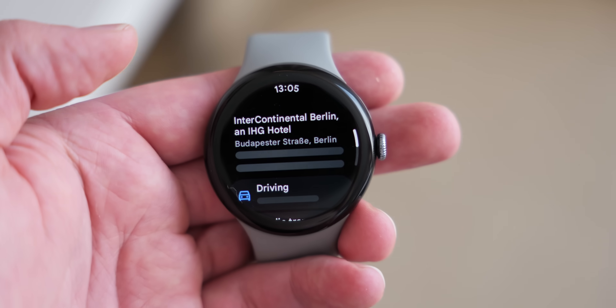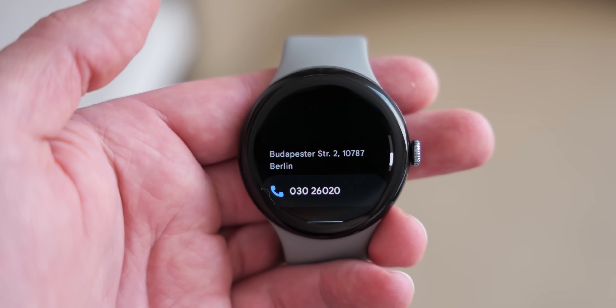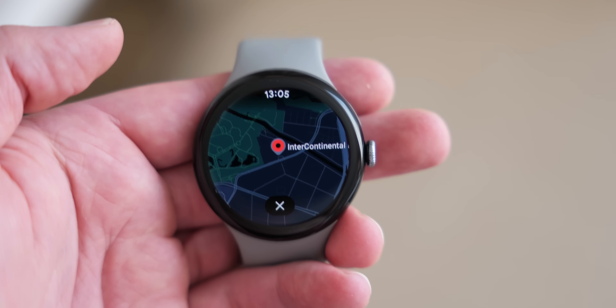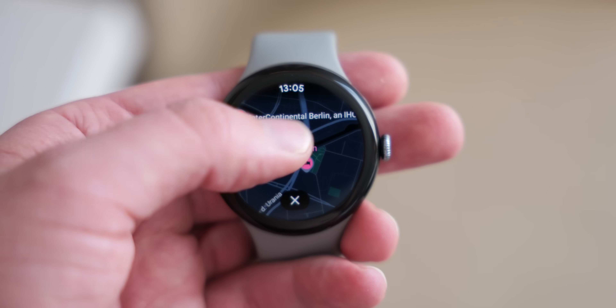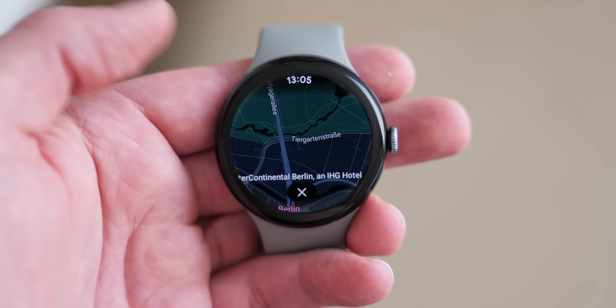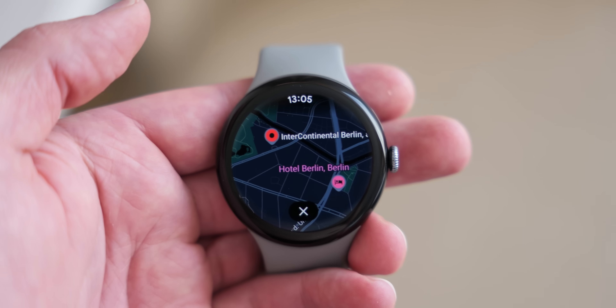Another new feature in this Pixel Drop: when you are navigating, if you have a Wear OS watch paired with your device, it should automatically display directions on the watch screen itself. I actually thought this was already live on Pixel Watch devices, but it's another nice new function — especially if you're navigating around a place you don't know very well.